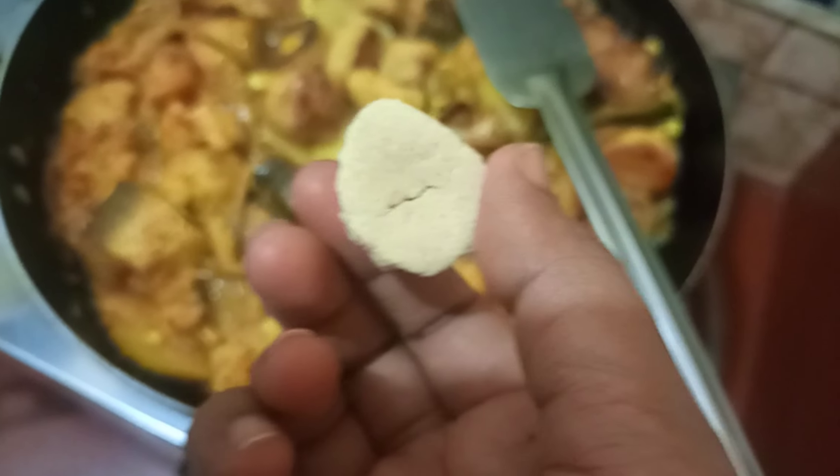Assalamu alaikum, hello everyone! Hope you all are well. By the grace of Almighty Allah, I am also fine, Alhamdulillah. Now I will show you a different kind of additional food, and that is called in Bangla 'Kumrobori.'